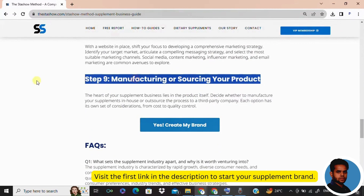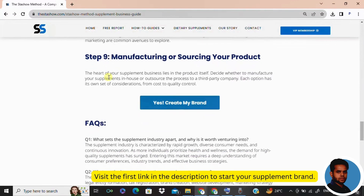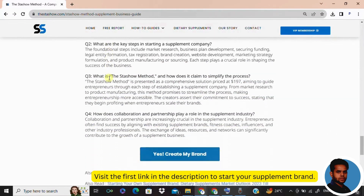Now we'll move with step nine: manufacture or source your product — the heart of it all. Decide if you're making them in-house or teaming up with a third party. Quality is non-negotiable. Your supplements are your brand ambassadors, so make sure they are exceptional.